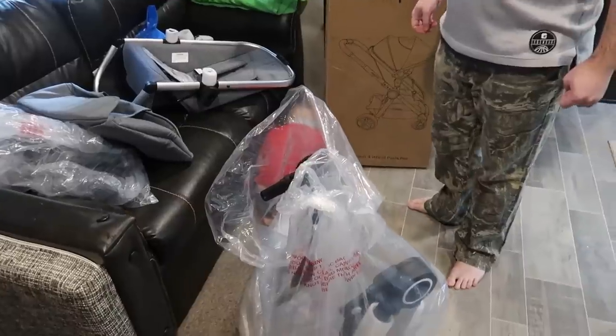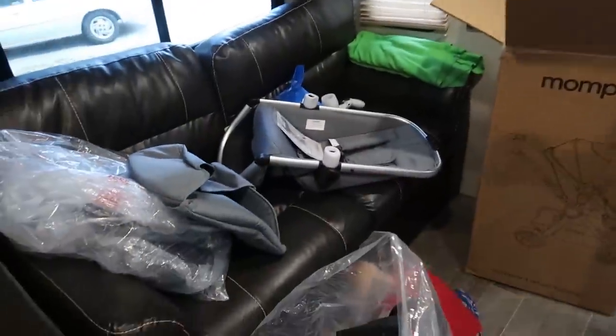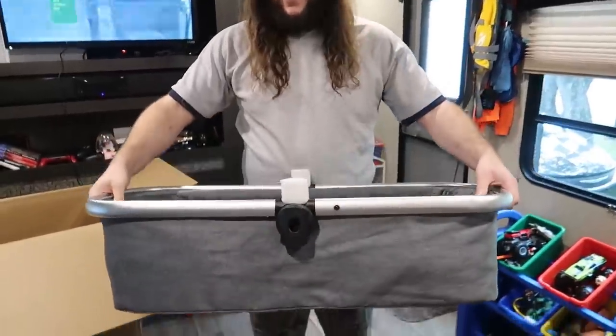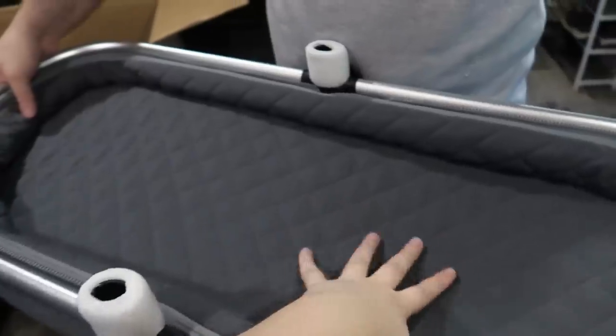Right now we're going to need to open it. Look at how beautiful it is — it is gorgeous. What's that? The bassinet? Oh, that's big. Oh, it's so soft.